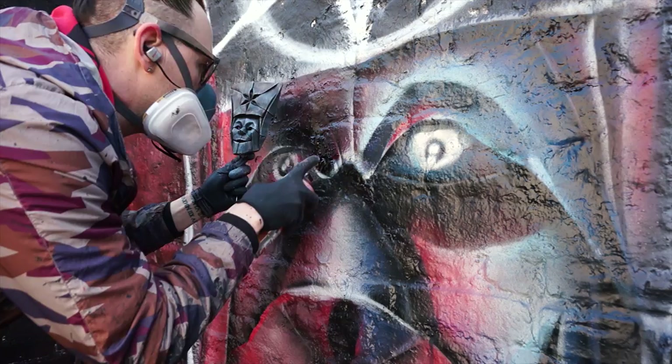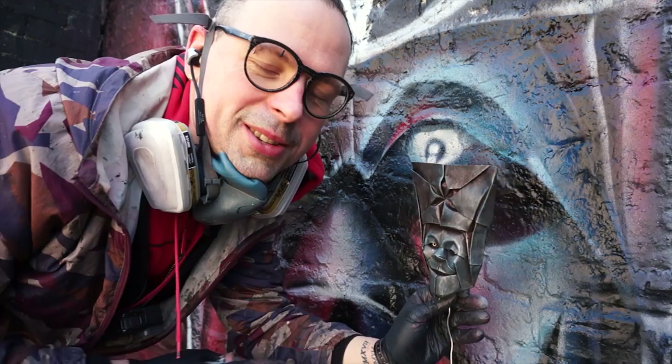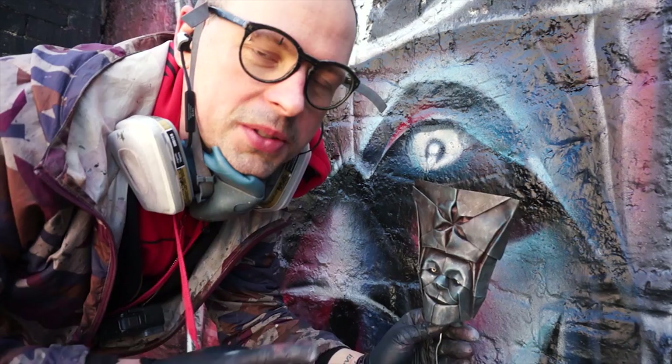When in doubt, always go and have the reference model. As a matter of fact, whenever you see me painting, look on my shoulder — you always see my model. I always carry my models with me, always.